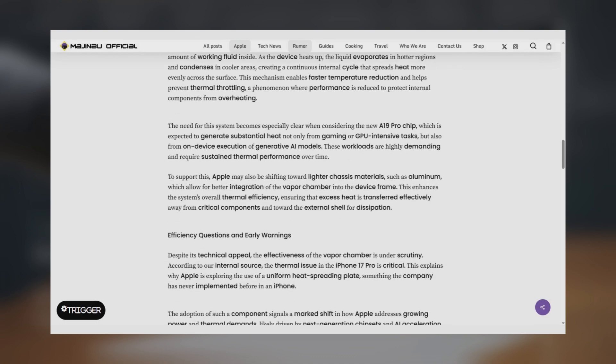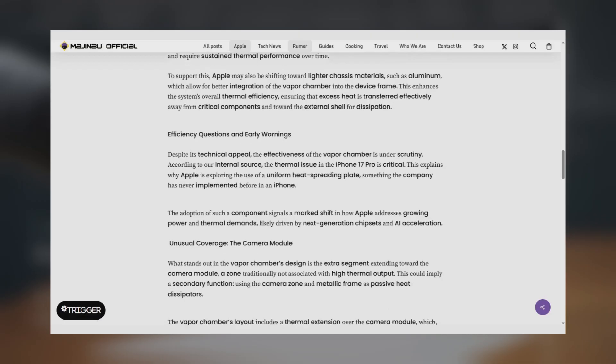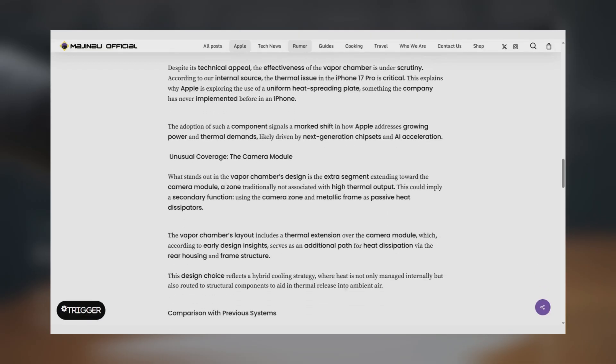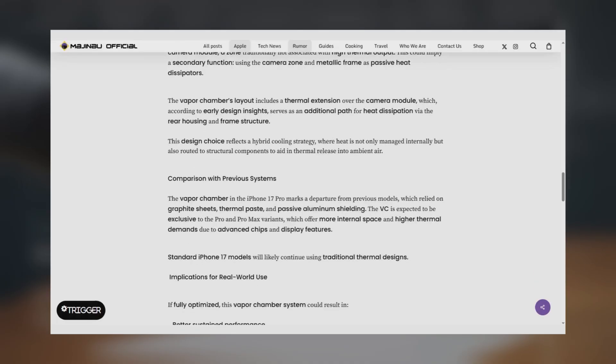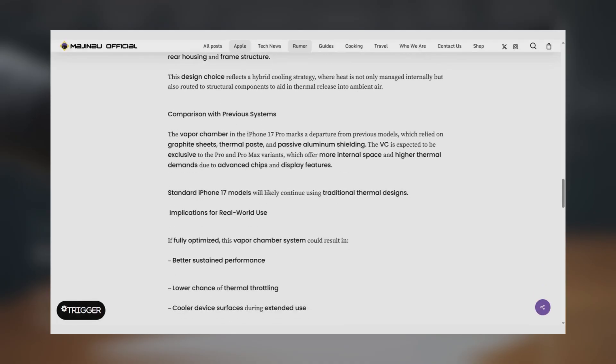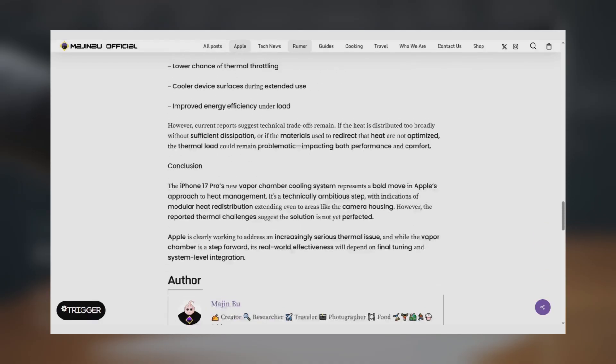For those who don't know, vapor chambers work by circulating a liquid that evaporates when heated and then condenses elsewhere, basically spreading the heat faster and better than traditional copper heat sinks. This upgrade is crucial because the new A19 Pro chip apparently runs hotter than its predecessor, the A18 Pro.